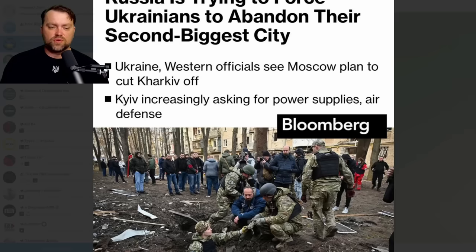Russia is trying to force Ukrainians to abandon Kharkiv, their second biggest city. Russia has bombed all power plants and substations in the city, causing a total blackout. Luckily some generators are working. But Russia continues to aim at civilian infrastructure, and locals are gradually leaving the city. This could be a sign that Russia is planning a ground operation on Kharkiv this year or the next.